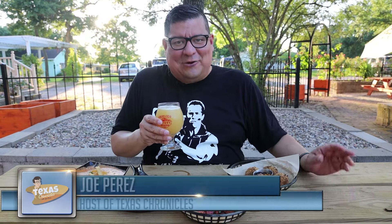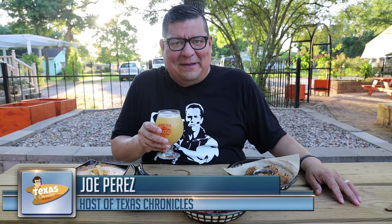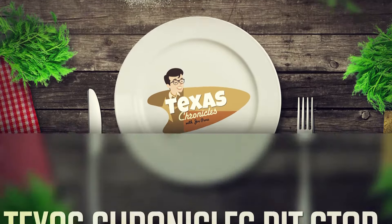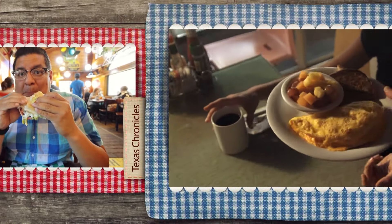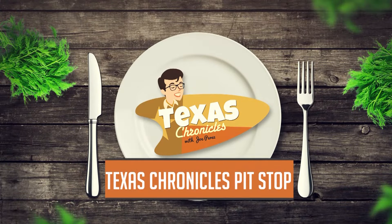If you're looking for amazing mac and cheese and great craft beer all in a family-friendly spot, then The Backyard in Seabrook, Texas is the place to be. Come on and let's take a look. When you're traveling through Texas you're bound to get hungry. Join Joe as he eats his way through the Lone Star State. This is Texas Chronicles Pit Stuff with Joe Perez.